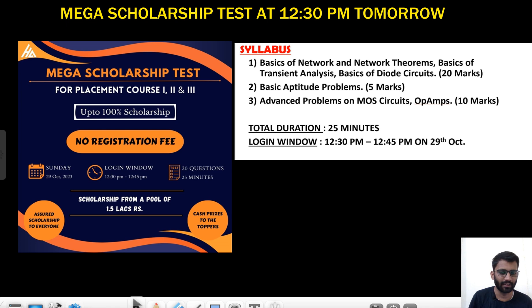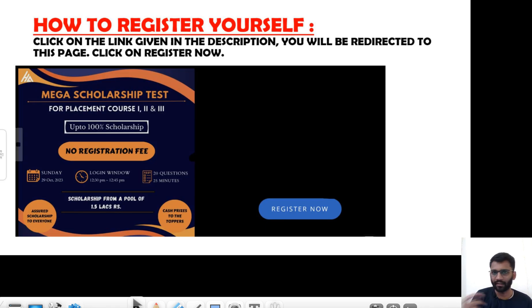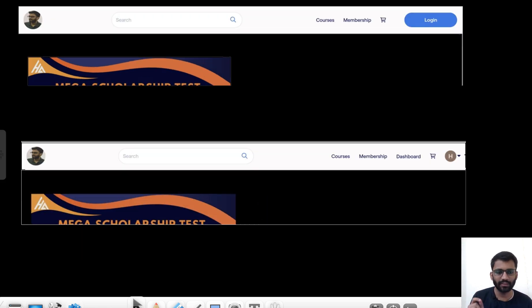All the information about how to register yourself will be there. I will put a link in the description — you just need to click on that link and it will open a window. You just need to click 'Register Now' and you are registered.